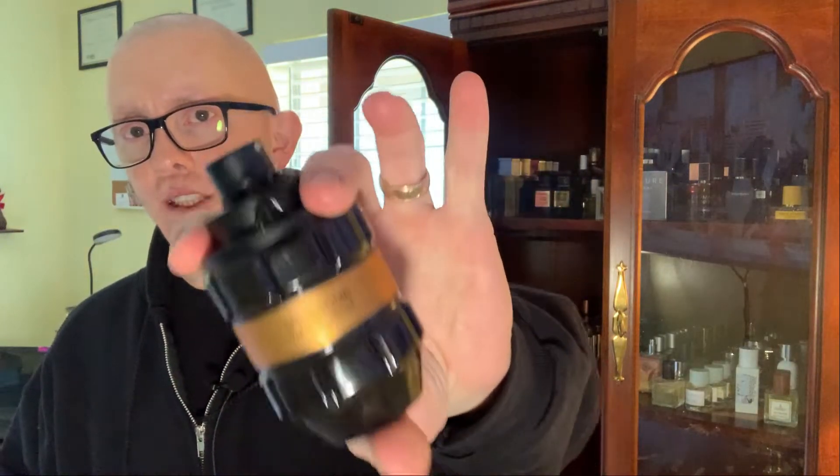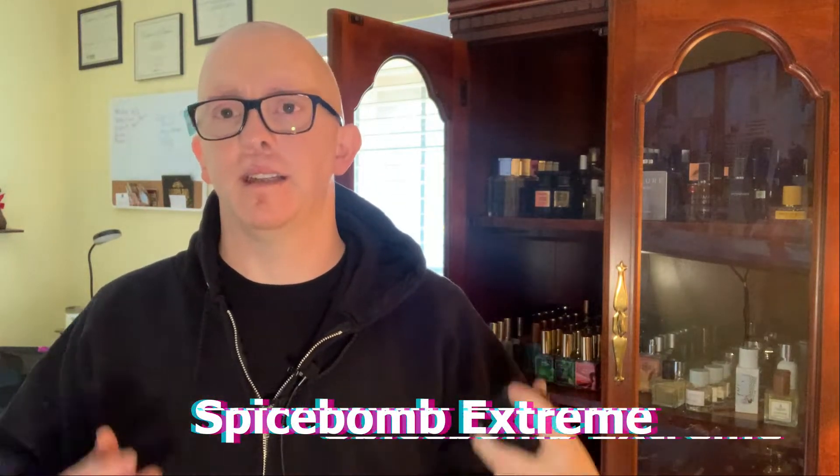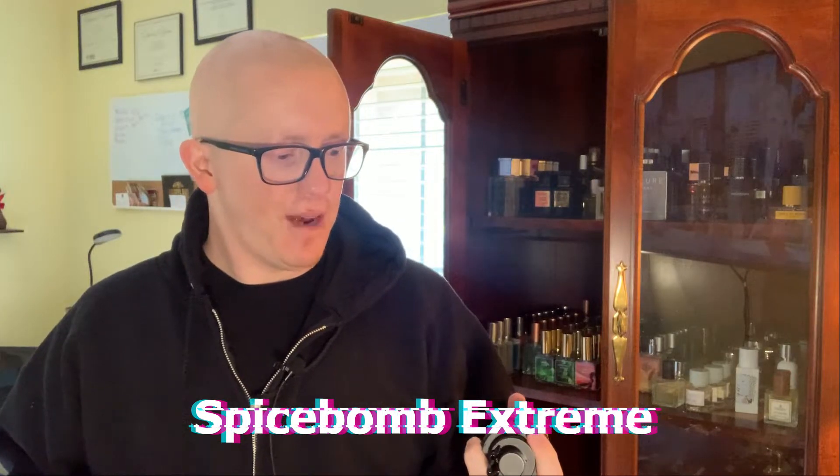Wednesday it did cool down quite a bit, and I finally got to bust out Spice Bomb Extreme. I posted this one as my scent of the day on Instagram and it's up to like 250 likes — the best post I've ever made. People really dig Spice Bomb Extreme. You're going to have tobacco, some spices, I think a little bit of cinnamon, and also vanilla. It's a good tobacco-vanilla combination fragrance.